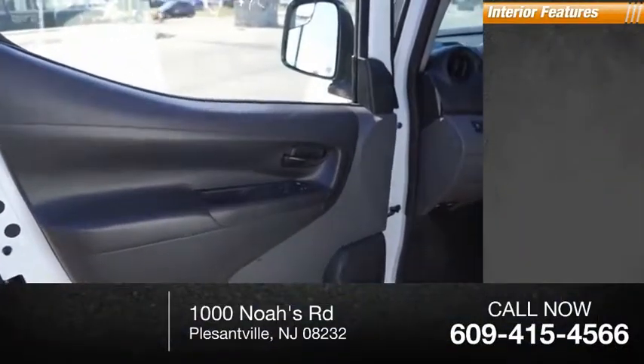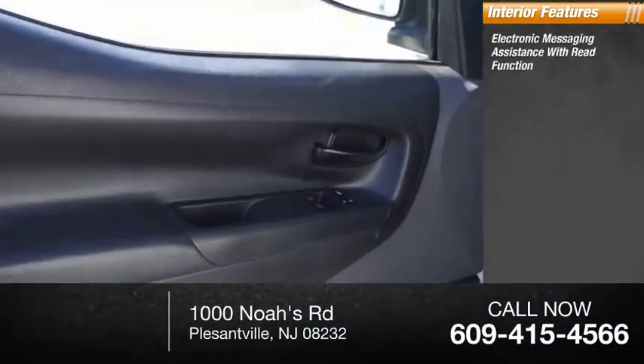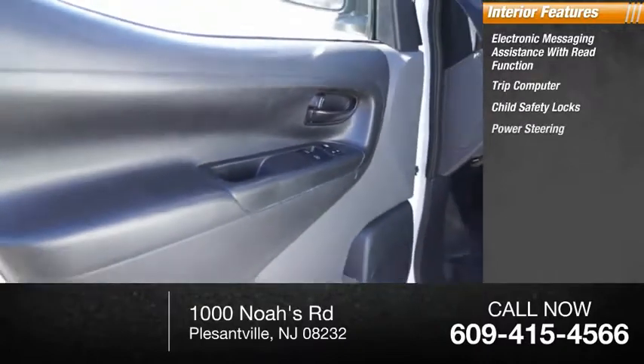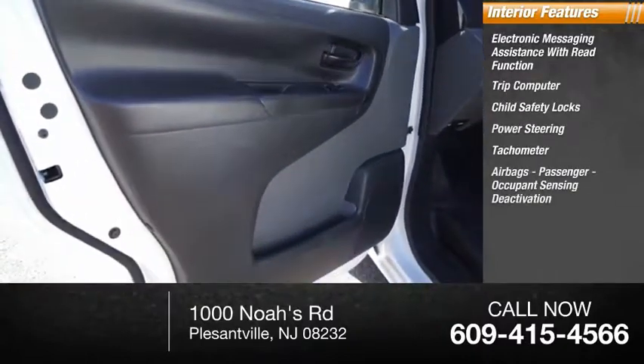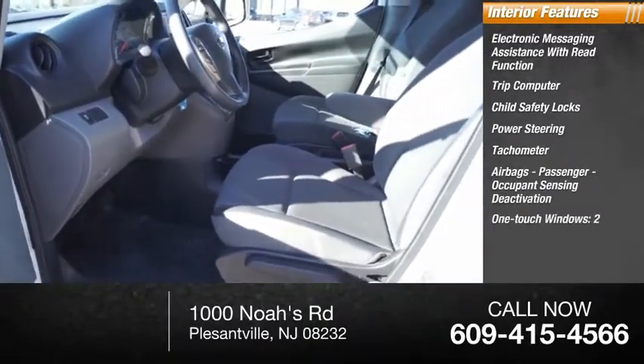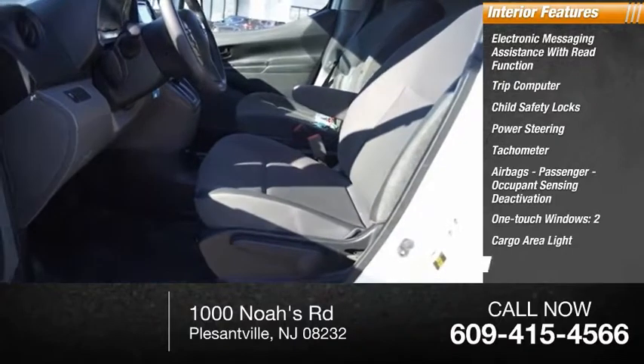Inside you'll find electronic messaging assistance with read function, trip computer, child safety locks, power steering, tachometer, airbags, passenger occupant sensing deactivation, one-touch windows (two), cargo area light, armrests, and driver's seat.